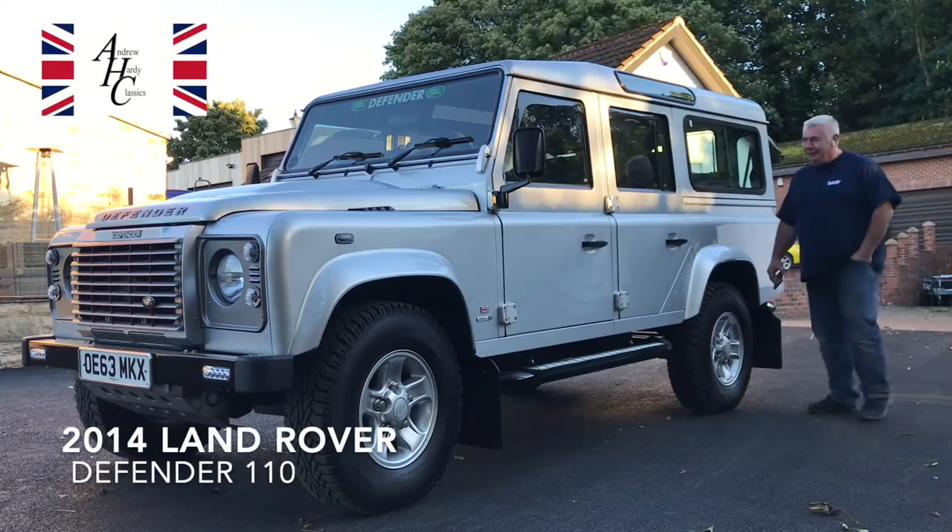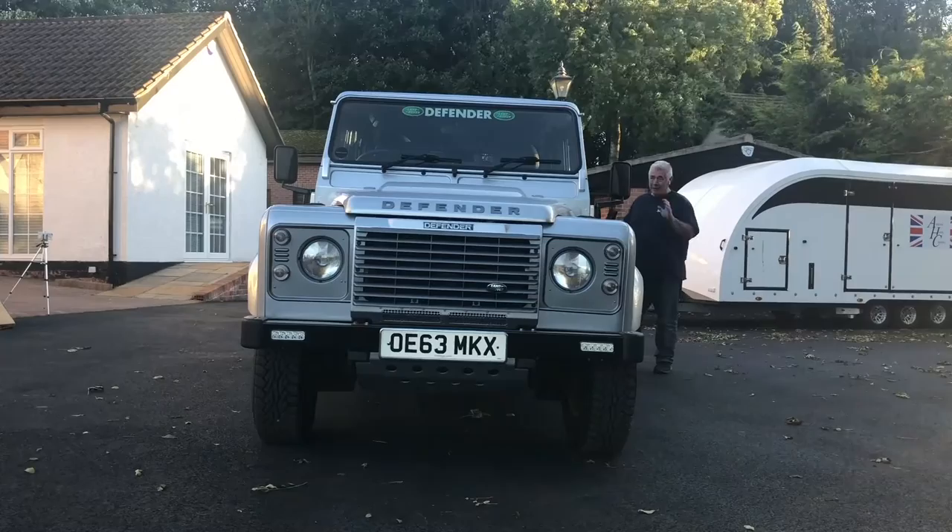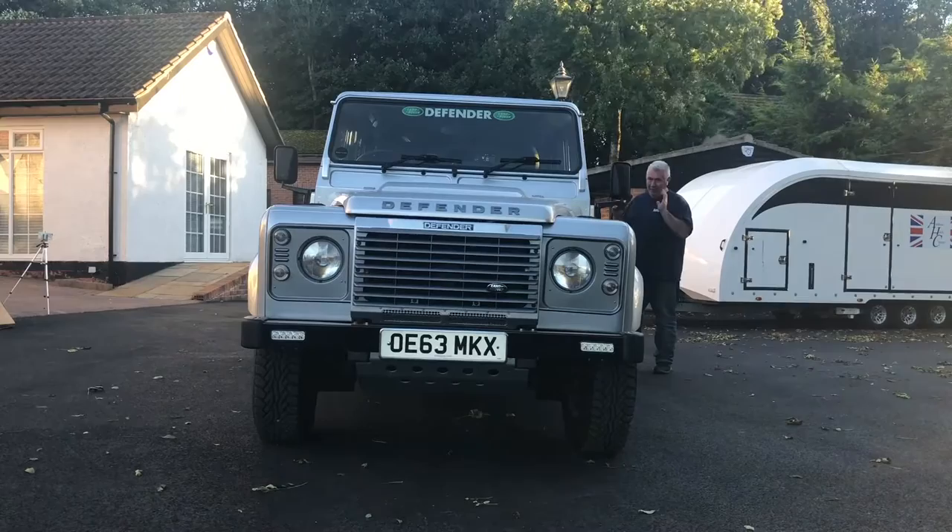Hi, welcome to Hardy Classics. Look what we've got here today. Honestly, I'm going to make a bold statement now. This has got to be, in my opinion, the best Land Rover in the country.